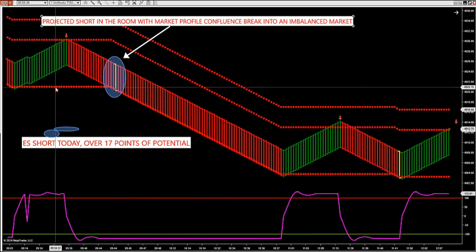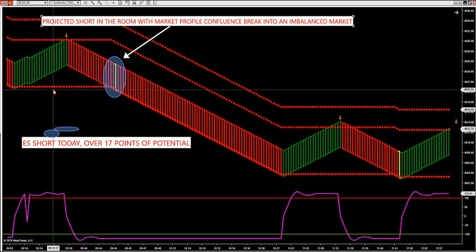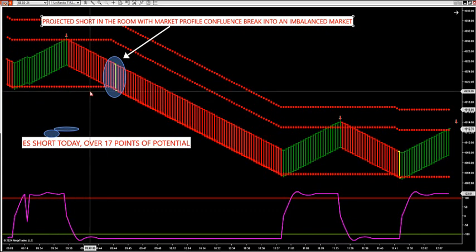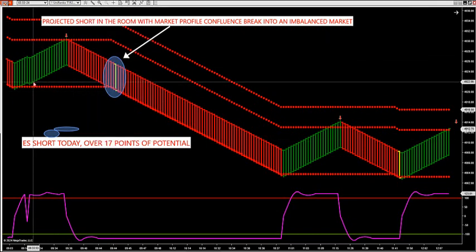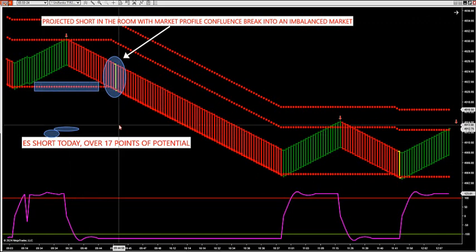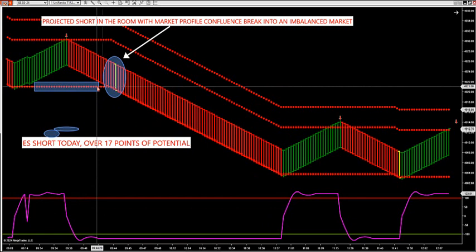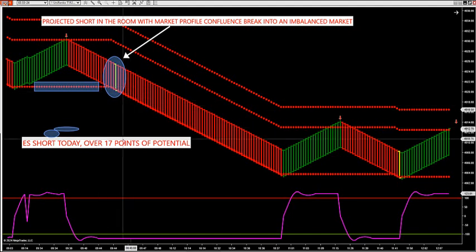We talked about this yesterday morning, right around 8:45 to 9 o'clock, when the market was at this point. We talked about this key breakdown at this level. Here's where our dots were posting. Why was this such a critical level? Because this level was 20 and three quarters, or 21, yesterday. And at the same time, this level was also low value area on market profile.